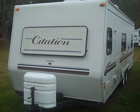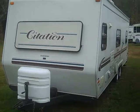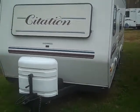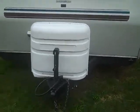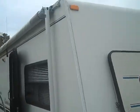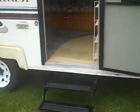Today we're looking at a very well-kept 2000 Thor Citation 27K. No slide out. It does have an outside shower, full-length fiberglass, and a full-length awning that covers both entry doors.